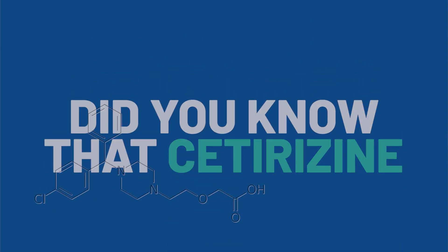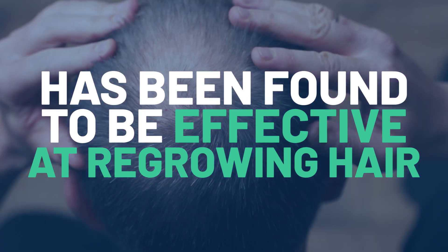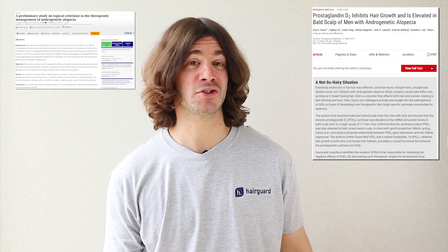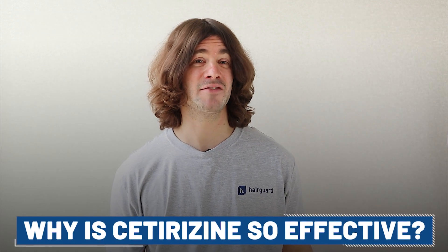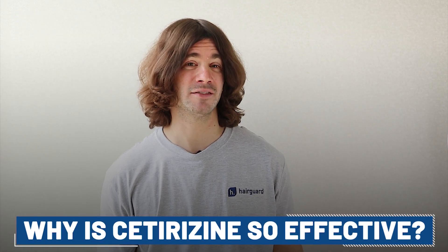Did you know that cetirizine, a simple antihistamine, has been found to be effective at regrowing hair? That's according to two recent research studies out of Italy, and the photos which we'll show you are quite impressive. In today's video, we'll be breaking down the science of why cetirizine is so effective.